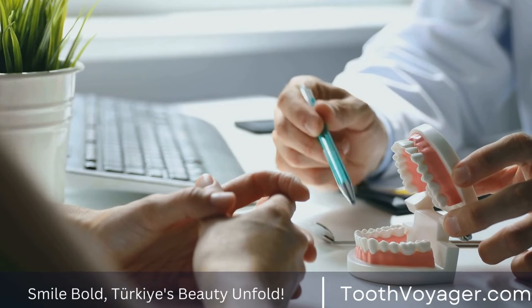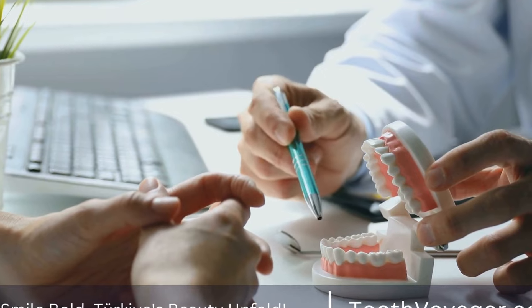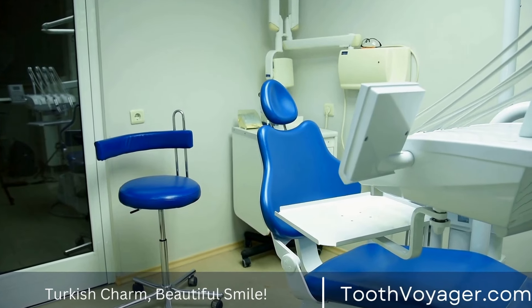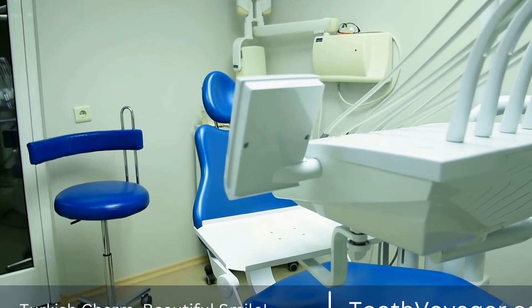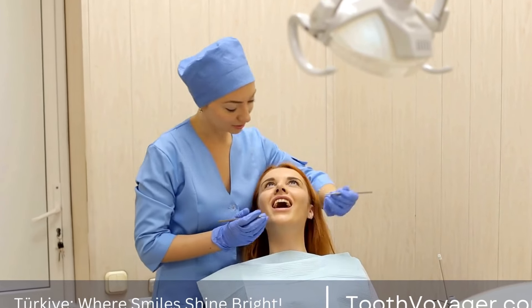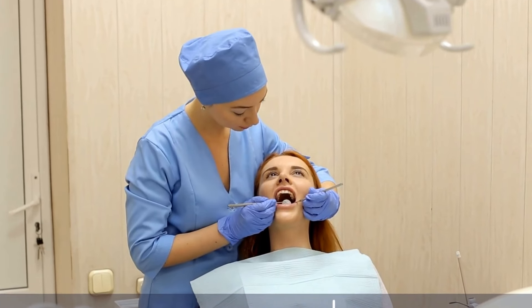If you have any concerns or questions about the recovery process after a root canal, don't hesitate to reach out to your dentist. They will be able to provide you with guidance and support as you navigate the healing process. Remember, taking care of your oral health is important, and by addressing any issues promptly, you can avoid more serious problems down the road.